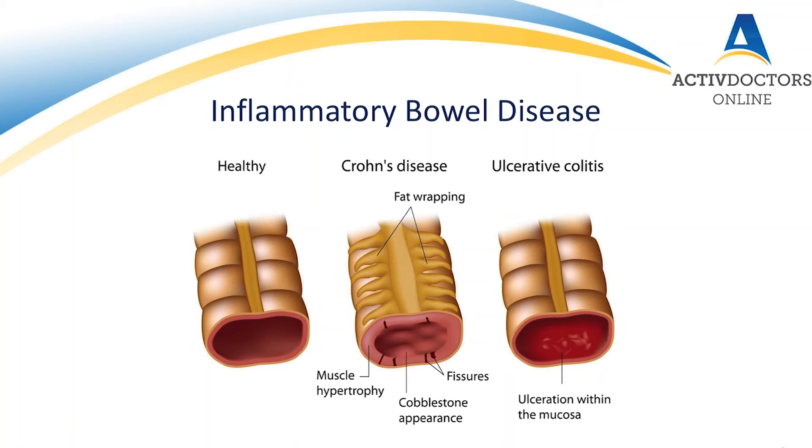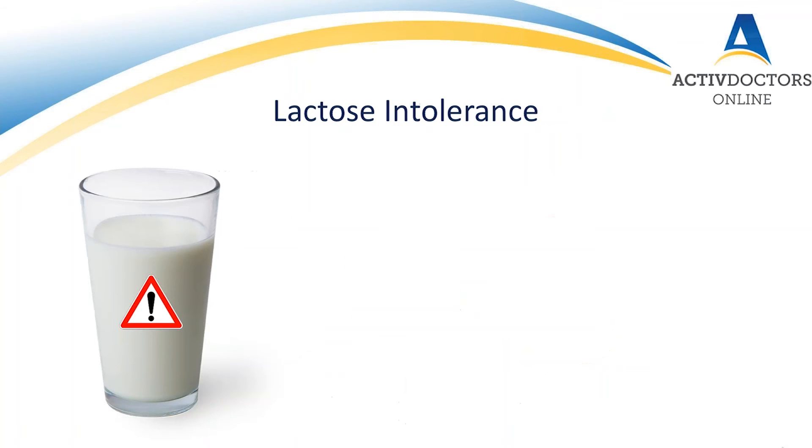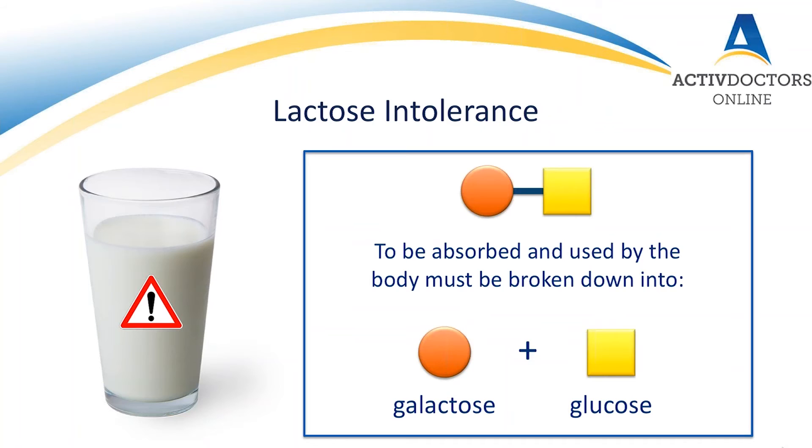We also now have certain advanced tests, including something called a capsule endoscopy, where you literally swallow a tiny camera no bigger than a pill, and it will take pictures of your entire intestines. You can sometimes pick up inflammatory bowel disease that otherwise would be missed. We already said that lactose is actually one of those FODMAP carbohydrates that can be very difficult to tolerate for someone with irritable bowel syndrome. But sometimes the entire problem isn't necessarily FODMAPs, but specifically a problem with lactose intolerance.